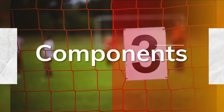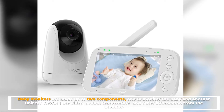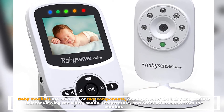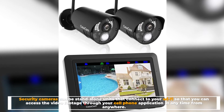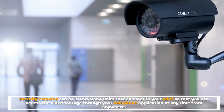Number three: components. Baby monitors are made up of two components — one to monitor the baby and another unit for viewing the video, sound, temperature, and other information from the monitor. Security cameras can be standalone units that connect to your Wi-Fi so that you can access the video footage through your cell phone application at any time from anywhere.